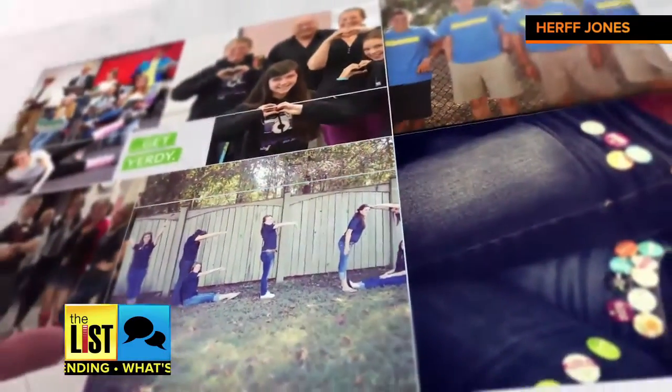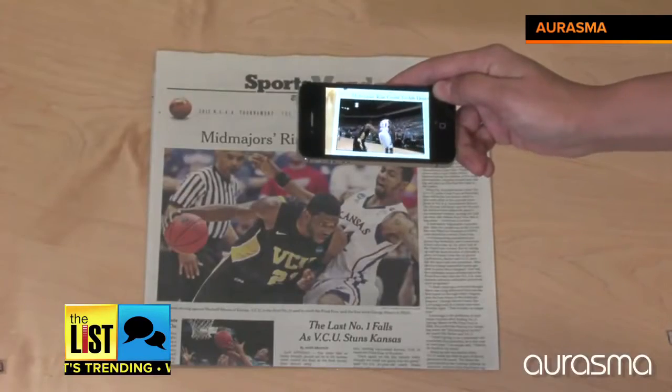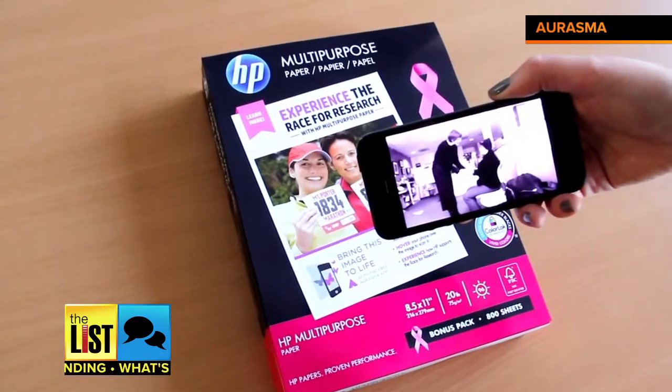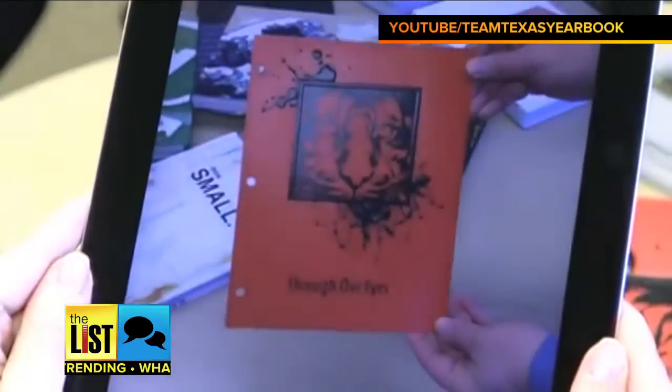The concept is known as augmented reality. It allows you to interact with the world around you by simply pointing your mobile device at an image. In fact, all kinds of companies and products are taking advantage of it, but only recently have schools joined the fun.